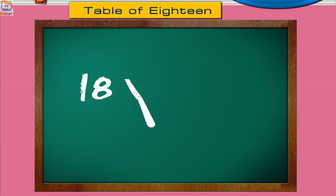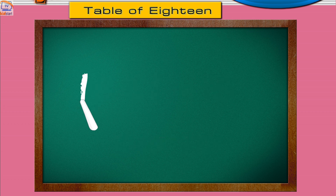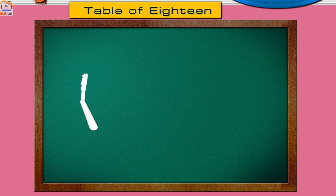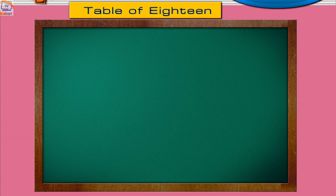Seventeen ones are eighteen. Seventeen twos are thirty-six. Seventeen threes are fifty-four. Seventeen fives are seventy-two.